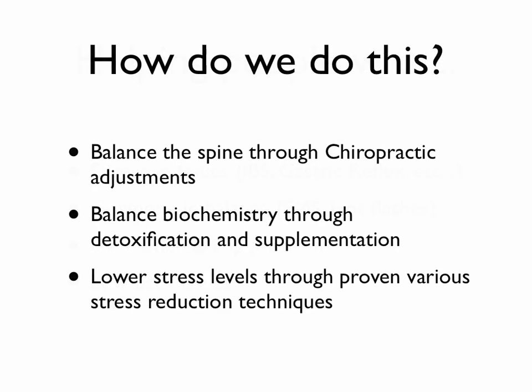So you might be asking yourself, how do we do this? Well, we focus on three major aspects. One, balancing the spine through chiropractic adjustments — spinal manipulation to get all the segments of your spine moving properly and freeing any type of nerve interferences.